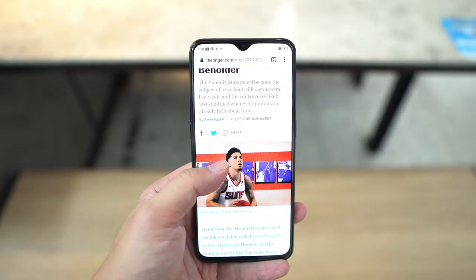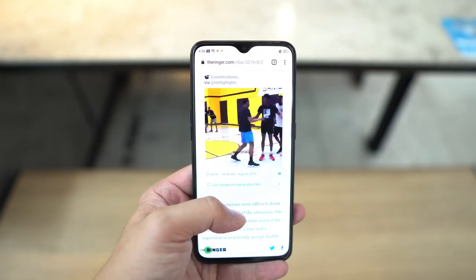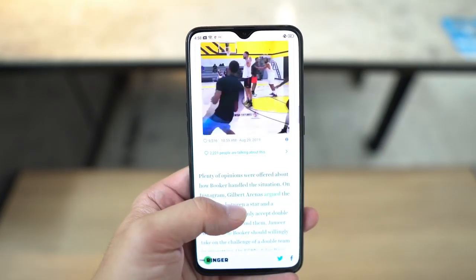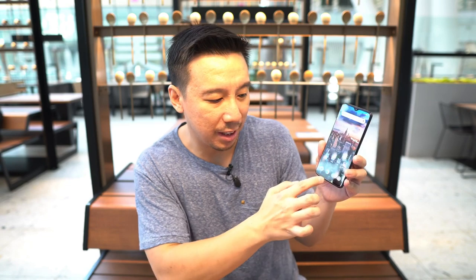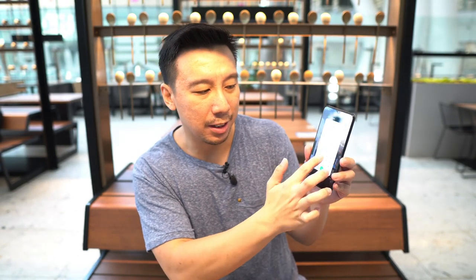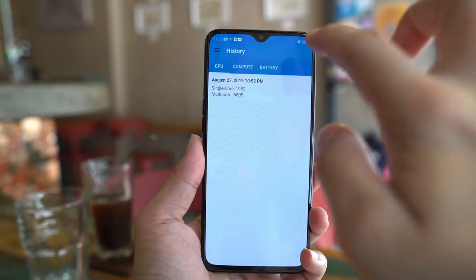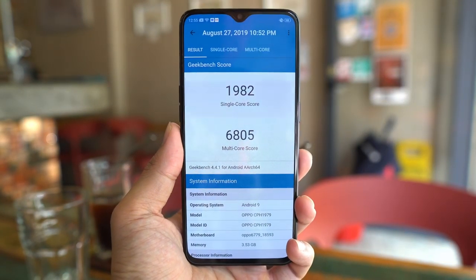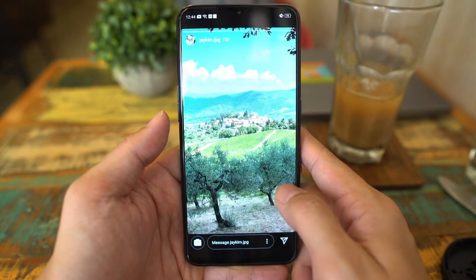Powering this phone is a Helio P90 — a 12-nanometer chipset. It's not as powerful as a Snapdragon 855, but it's about on par with the 710 in terms of overall performance. I didn't really encounter any issues playing games or using Instagram, sending emails, WhatsApp throughout the last three or four days of using this phone. But I do notice that RAM management isn't as good, so sometimes when you open apps it's a little bit slower. It's not a slow phone per se, but it's a beat behind every now and then. The phone scored a 1982 single-core and 6805 multi-core on Geekbench — respectable numbers, but definitely can't compare to a flagship device.